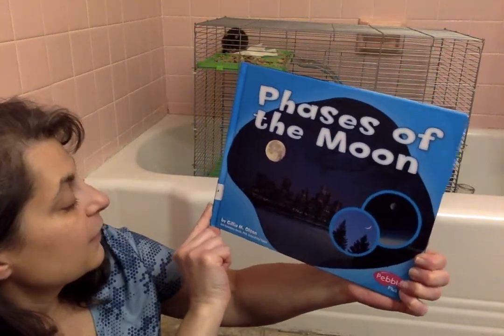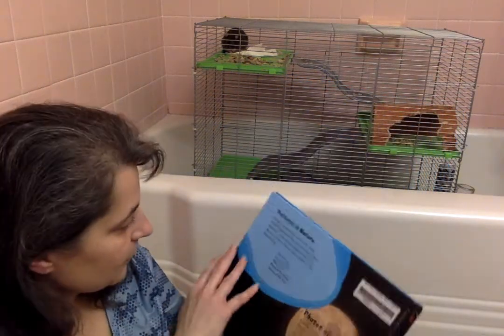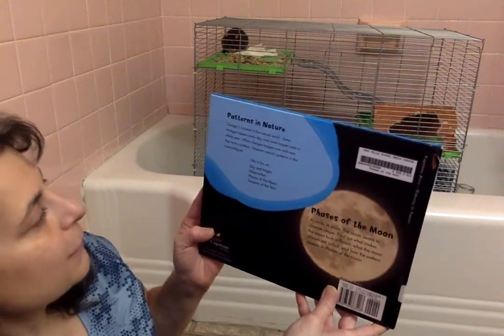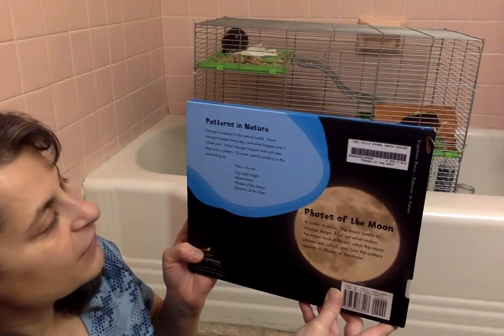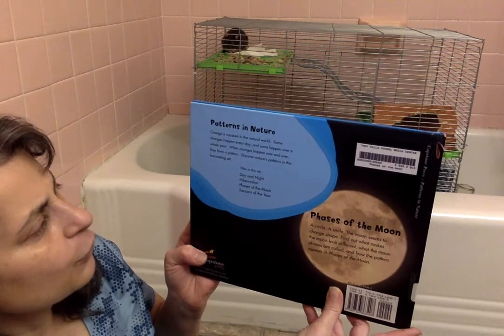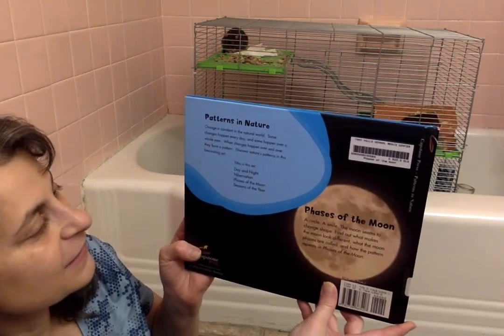This book is written by Julia M. Olson — Phases of the Moon. It belongs to a series called Patterns in Nature, because change is constant in the natural world. Some changes happen every day, and some happen over a whole year. When changes happen over and over, they form a pattern. So discover nature's pattern in this fascinating set.